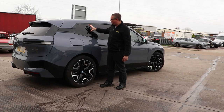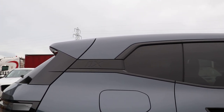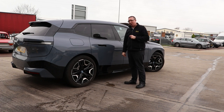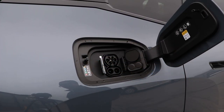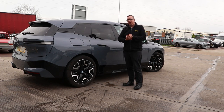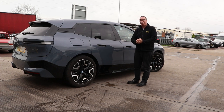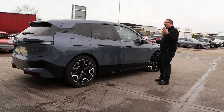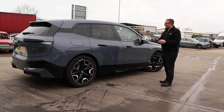At the back here, we've got the Hoffmeister kink styling, which is synonymous with BMW, but there's this black section with the IX badge which separates the pillar and gives it a floating look. I'm in two minds — I'm not sure whether I like that. On the side overall, it's okay. It's not really groundbreaking. It looks better in person than it does on camera.